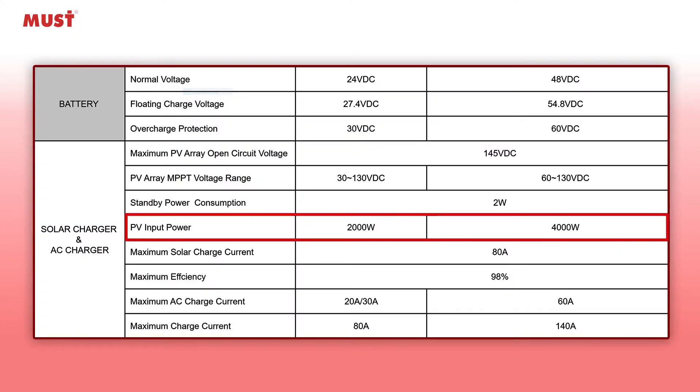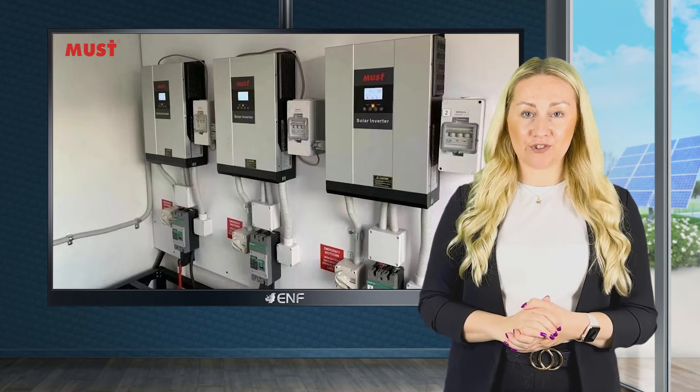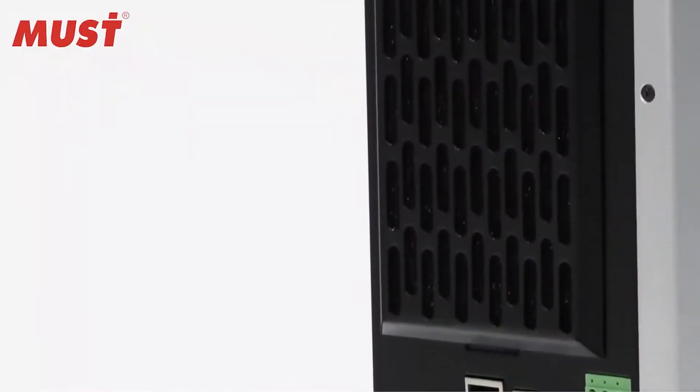For PV inputs of up to 4000W, the inverters reach up to 98% efficiency in solar or AC conversions. For heavier applications, the PV1800VHM series can be used in parallel for up to 3 units.